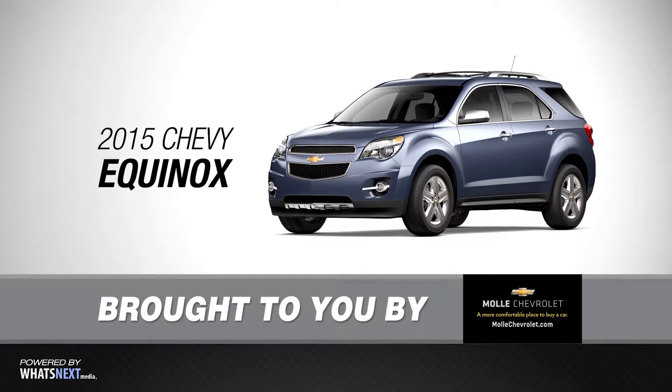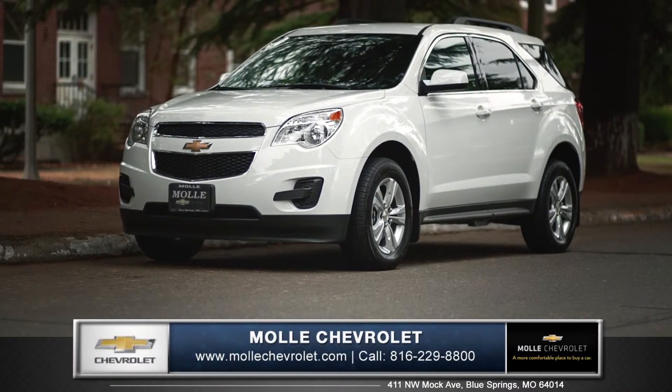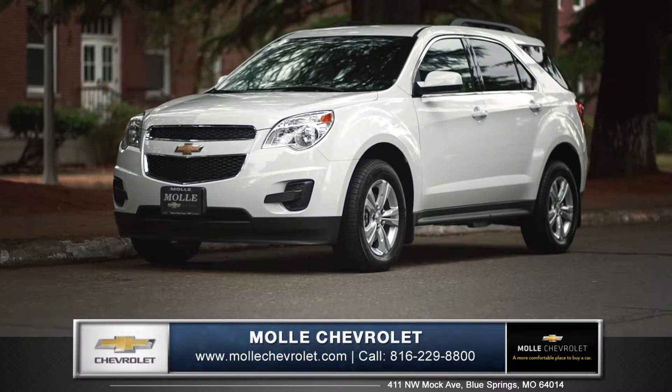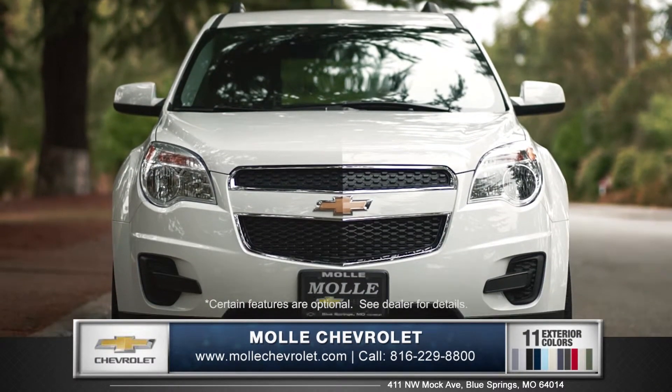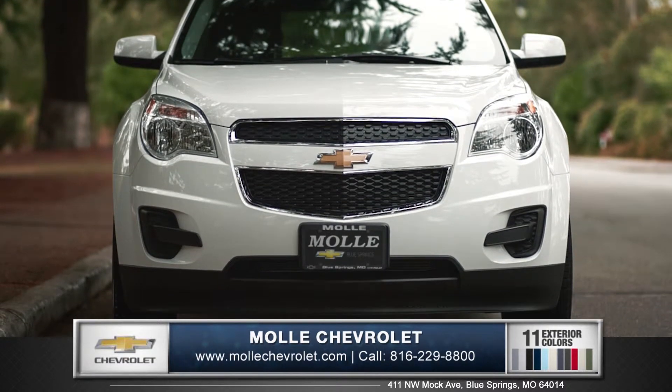Hi, I'm Daniel from Mully Chevrolet, and I'm here to introduce you to the 2015 Chevrolet Equinox. With attractive aerodynamics and sharp styling, the Equinox is efficient by design.